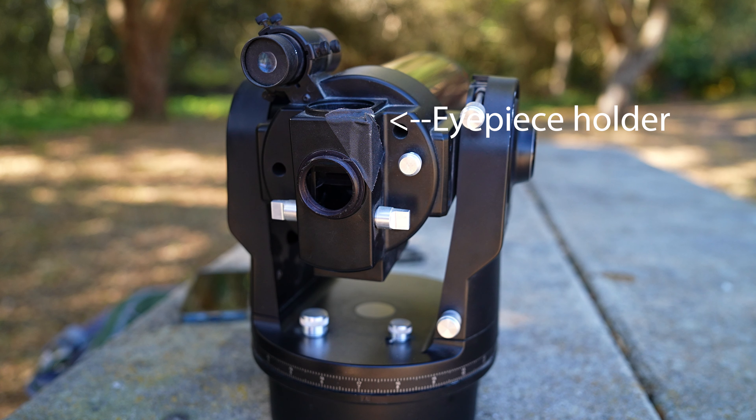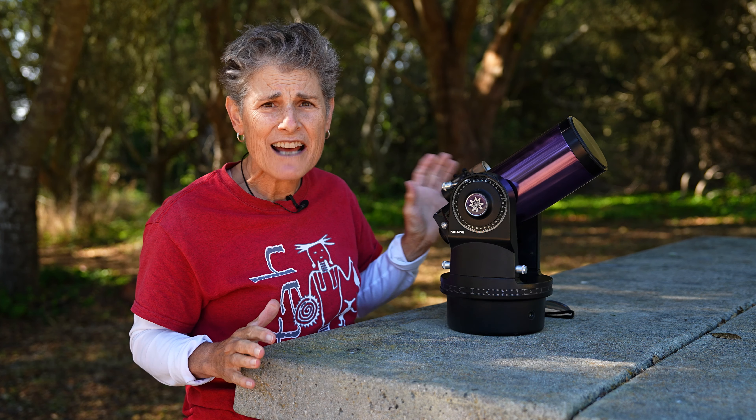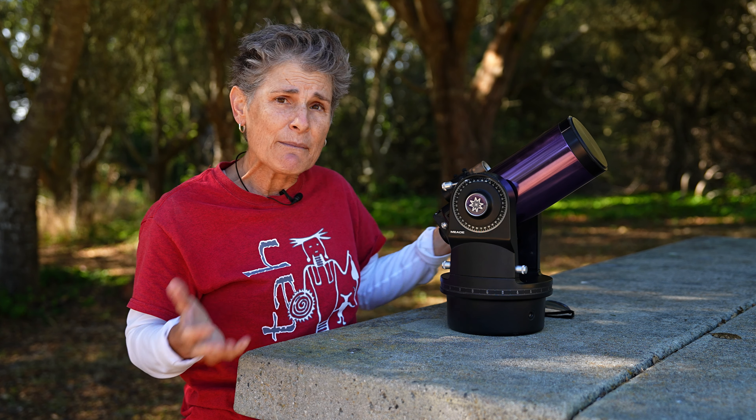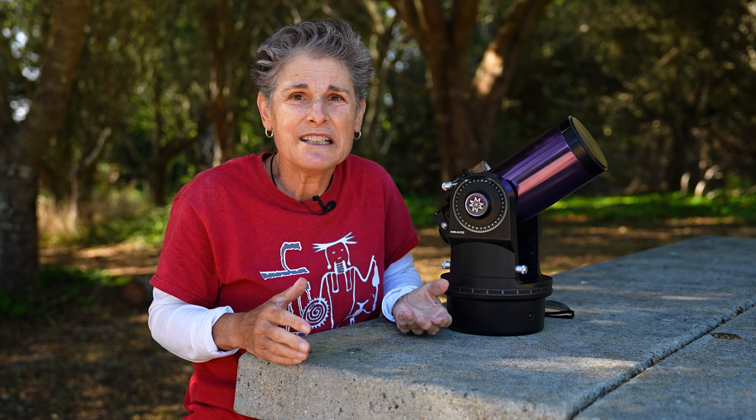I had owned this telescope for over 25 years and taken it all over the place and nothing had ever happened to it. After I made that video comparing my Meade LX85 to a Celestron Nexstar 8, I mentioned that I had owned a Meade in the 1990s, but I realized I couldn't remember what size it was or the model. The telescope in my mind was much bigger — I thought it was four inches, but I just couldn't remember.